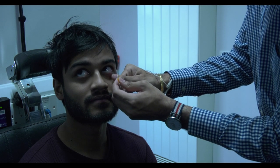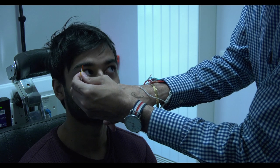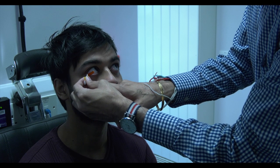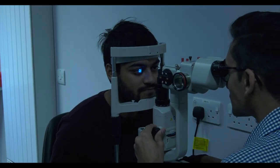During the slit lamp examination, Ketan will put an orange dye in your eyes to help him judge the quality of your tears and the health of the front of your eyes. This dye doesn't sting and is flushed out by your tears within about 30 seconds.